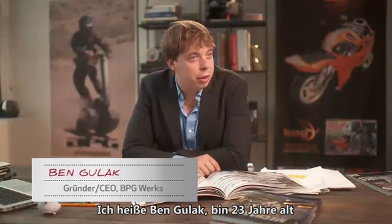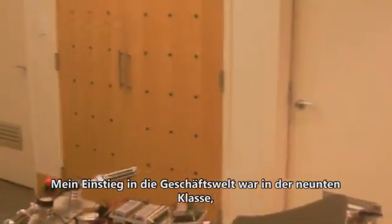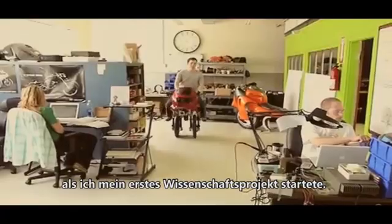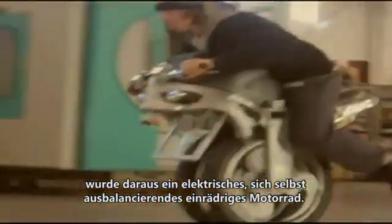I'm Ben Gulak, I'm 23 years old, and I'm the CEO and founder of BPG Works. I got my start in the business world right back in grade 9 when I started my first science fair project. I wanted to make something cool, and in the end it ended up being an all-electric, self-balancing, single-wheeled motorcycle.